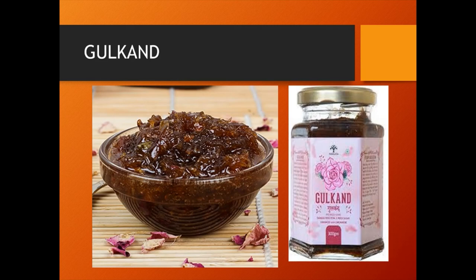Rose petals are preserved for direct consumption by making gulkand, which is prepared by pounding equal proportions of petals and white sugar. It is considered both a tonic as well as a laxative.